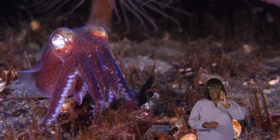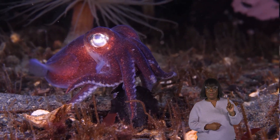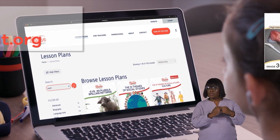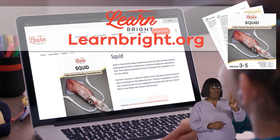Squid. Hello, animal enthusiasts. Today, we are going to learn about squid. If you want to read along with us, you can download this lesson plan from our website, LearnBrite.org.